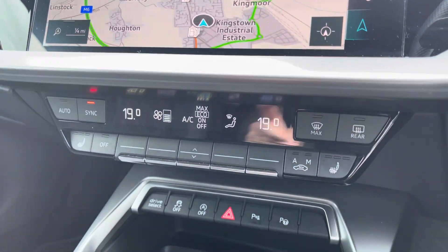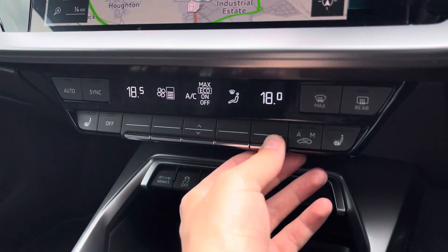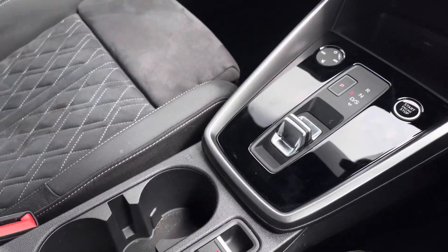Moving down, you've got dual zone climate control, perfect if you and your passenger want different temperatures. Plus, you've got front heated seats to keep you nice and warm. Start-stop functionality, the S-tronic gearbox which sounds fantastic, and a leather centre armrest with storage underneath.